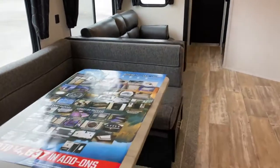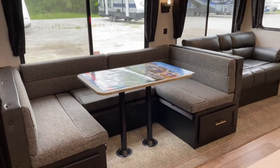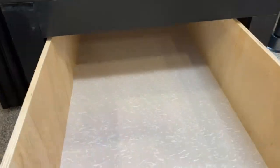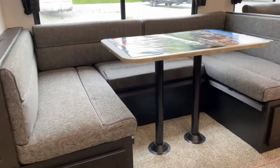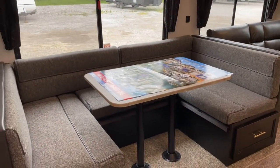This unit does have one slide. On the slide, it does have your cafe-style dinette. With the cafe-style dinette, you do have storage in the center bench, and then you've got ultra-deep drawers that extend to the back of the slide. The table will sit on the ledge here, and you can use the back cushions and it'll create a bed.